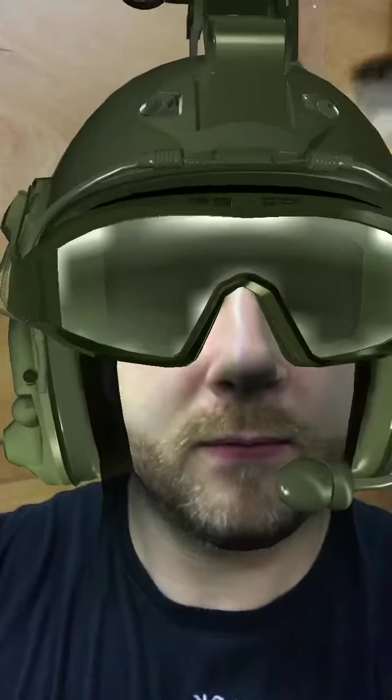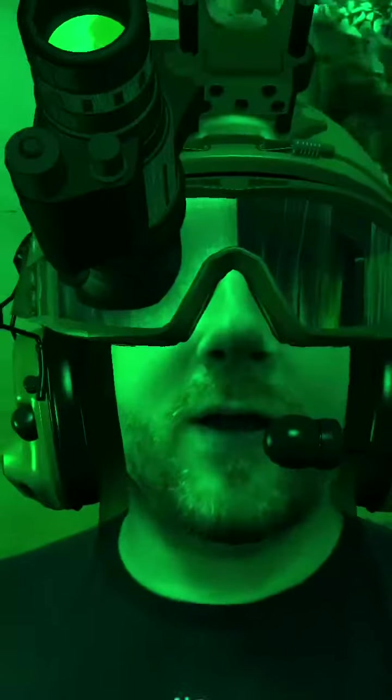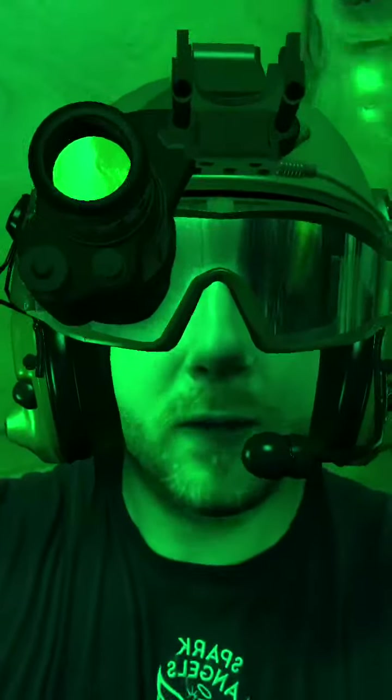I just want a normal one. There we go. I quite like that one. Anyway, Neil at Spark Angels here. So, after... good bloody hell. After a couple of... there we go.